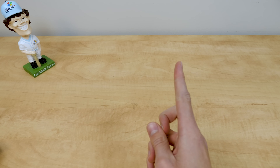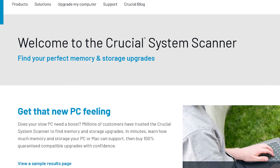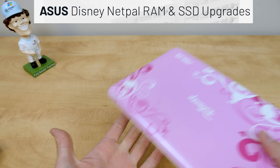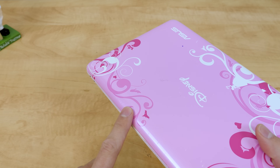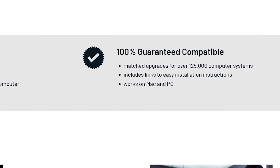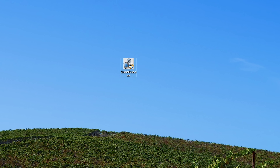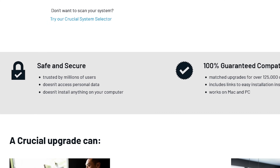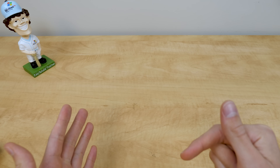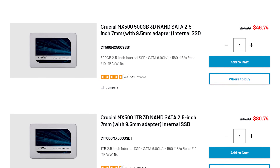Speaking of intros, this is the intro for today's sponsor, Crucial's System Scanner — a free and easy-to-use utility that lets you view compatible memory and storage upgrade options for your computer in minutes. Even if that computer is a Disney NetPal — would you ever need to upgrade the hard drive to a two-terabyte MX500 SSD? Probably not, but it's guaranteed to work or your money back. It's just a single download and a couple clicks away, all without snooping on your personal data. Use code Michael15 for 15% off all Crucial products.